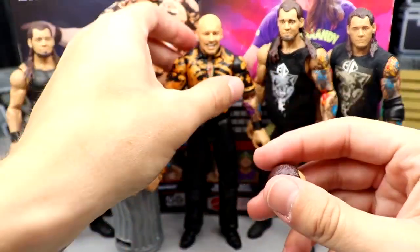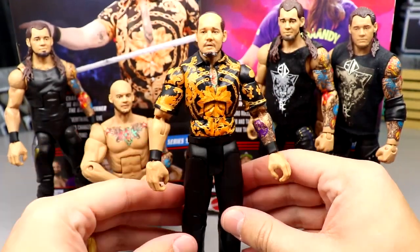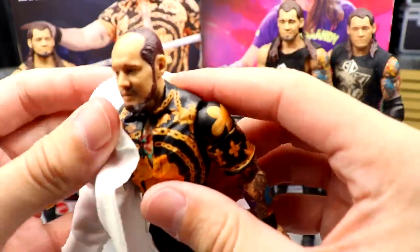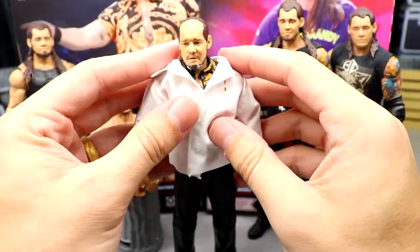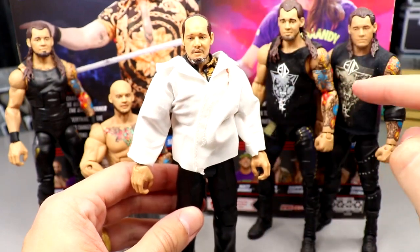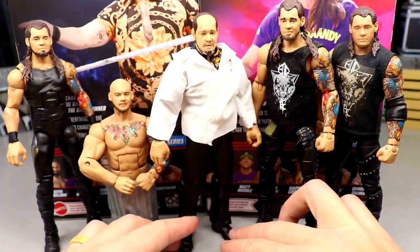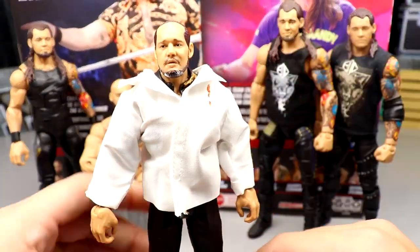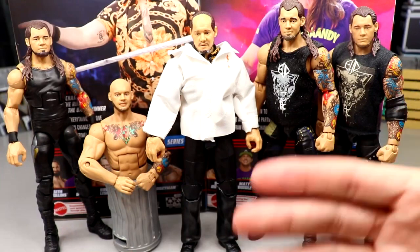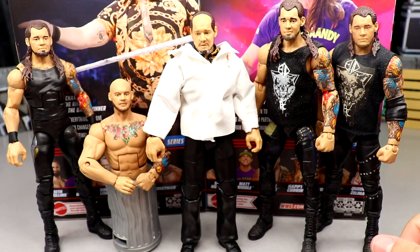If you swap in the down-on-his-luck bummy head sculpt, it honestly looks more accurate and better in my opinion. Putting the shirt on the figure doesn't look completely right because you can see the gear underneath. This is still the most accurate Corbin figure overall, but ideally you'd put that bummy head on a different torso and legs to really nail the look. I may try to make a custom. That wraps up the Trash Corbin comparisons.